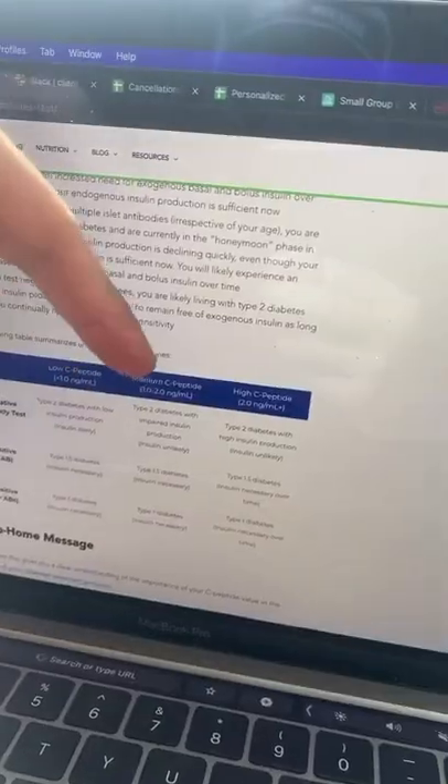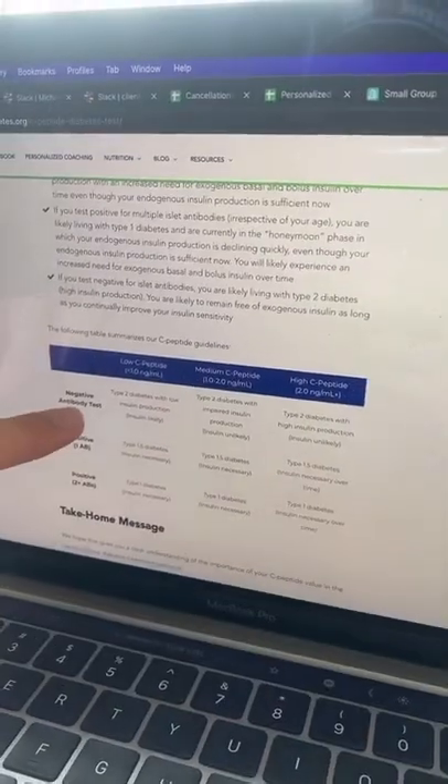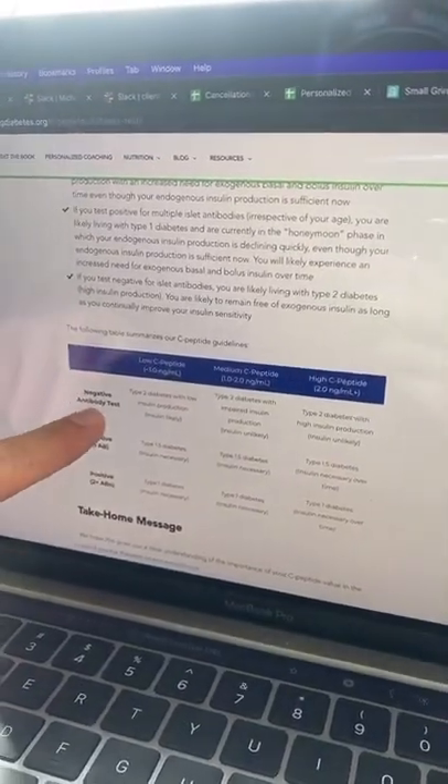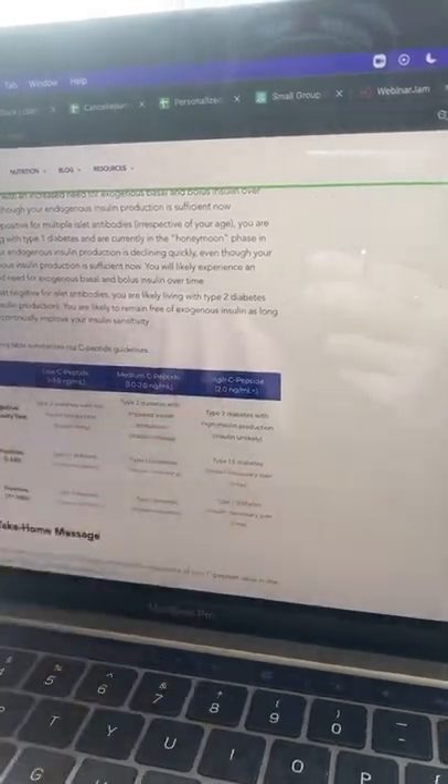You can fall into three main categories: low C-peptide, medium C-peptide, and high C-peptide. You want to fall between the medium and high category. If you have a negative antibody test — basically ruling out type 1 diabetes — and you fall between the medium and high category for C-peptide,